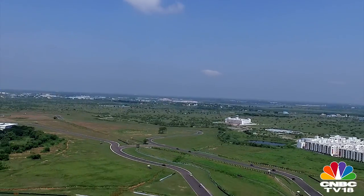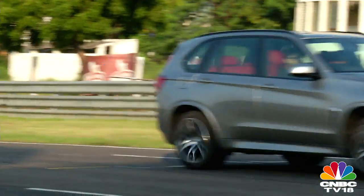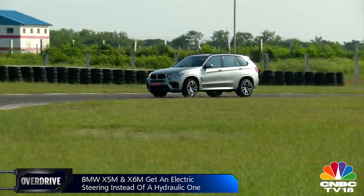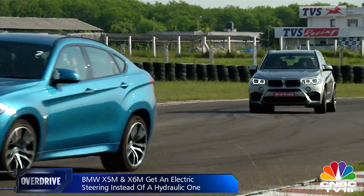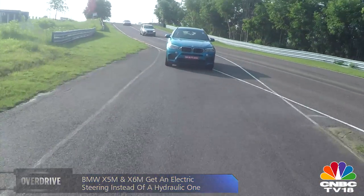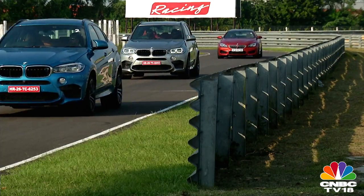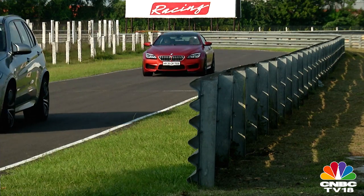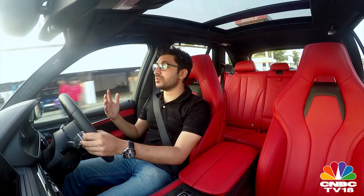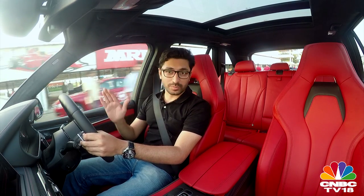BMW have also tuned the front wishbones — specifically increased the upper wishbone camber and optimised the steering axis. They've dropped the ride height by 10mm, and all of this is intended to improve cornering ability. So do the X5M and the X6M belong on a racetrack? Have BMW managed to convert me? Well, not entirely. But at no point did I feel the discomfort that you would associate with an SUV on a racetrack. BMW, a job well done.